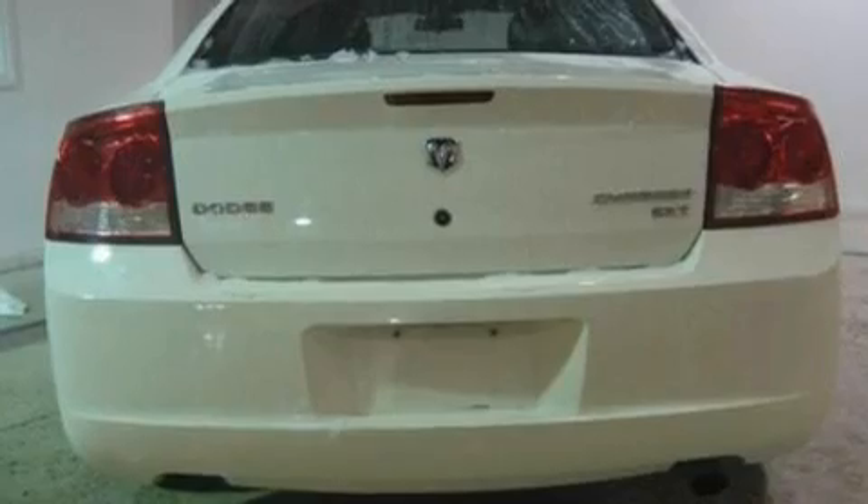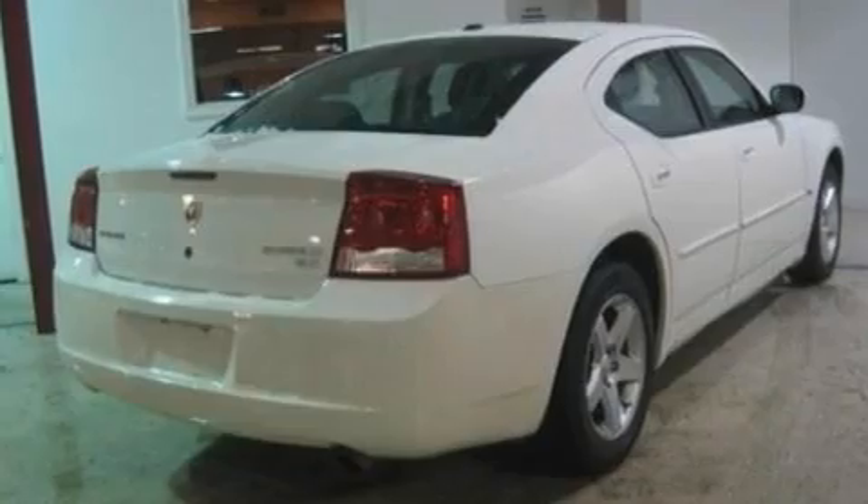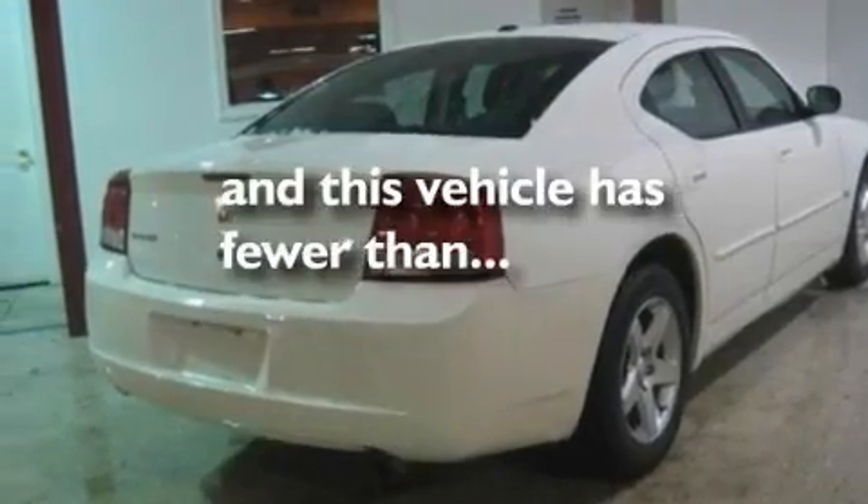It also has four-wheel independent suspension, 17-inch wheels, a low-tire pressure indicator, a keyless entry system, and this vehicle has fewer than 46,000 miles on the odometer.